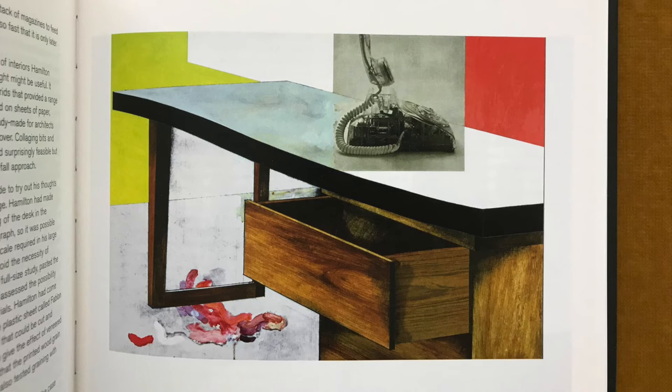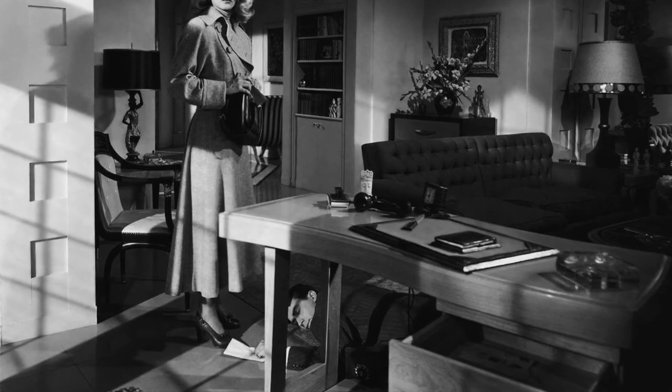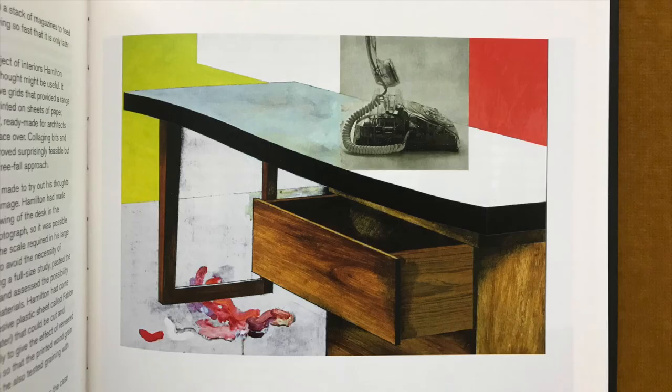Desk, another study, was made to try out his thoughts on the fabrication of the image. Hamilton had made a careful perspective drawing of the desk in the foreground of the still photograph, so it was possible to blow up this detail to the scale required in his large panel. He then, in order to avoid the necessity of squaring up and redrawing a full-size study, pasted the enlargement on a board and assessed the possibility of using some unusual materials. Hamilton had come across a cheap, self-adhesive plastic sheet called fablon, still available 44 years later, that could be cut and applied to a surface easily to give the effect of veneered wood. He cut the fablon so that the printed wood grain followed his perspective. He also tested graining with paint. The small painted study of the desk makes the case for abstraction quite clear.